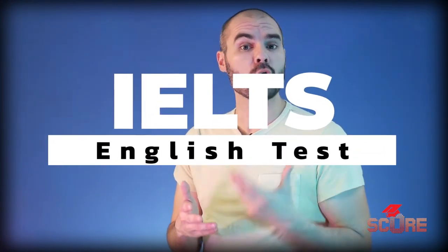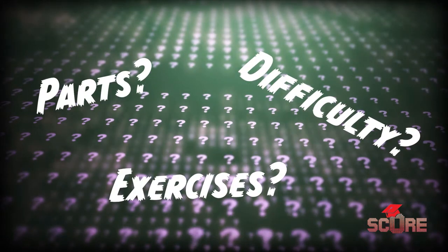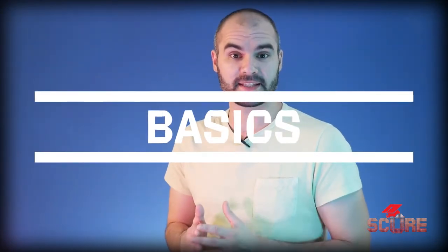A while back I made a video asking which test should you take, the IELTS or the TOEFL, and since then we've been recommending that most people take the IELTS for university admissions. But we keep getting asked questions about the exam: what's it like, how many parts are on it, how difficult is it, what kind of exercises are there? So we're going to answer all of those questions today. We'll go section by section but let's start first with the basics about the test.